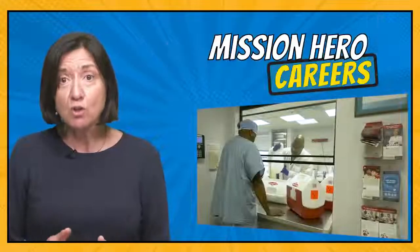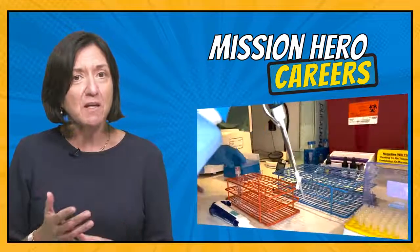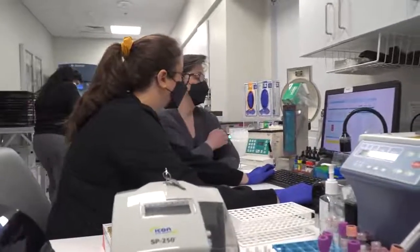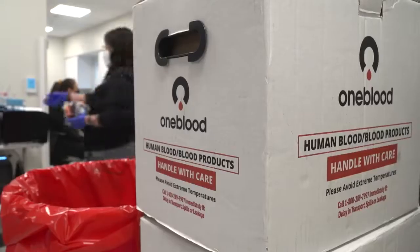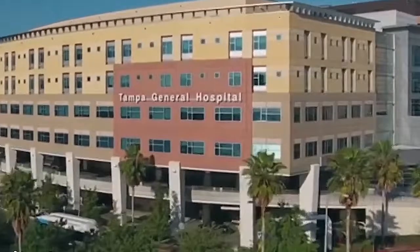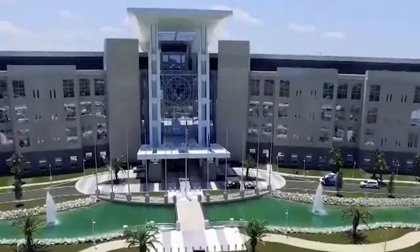OneBlood MedTechs also work in some of the hospitals we serve and are at the helm of getting blood to patients — doing the cross-matching and ensuring the right unit of blood is provided to the right patient. These labs are called centralized transfusion laboratories, and it's the third area of our operations where licensed OneBlood medical technologists work. OneBlood operates more than a dozen of these labs at various hospitals, including Level 1 and Level 2 trauma centers, children's hospitals, and VA medical centers.